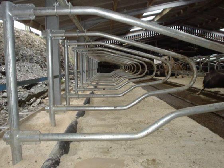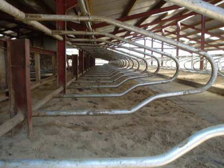Notice how open the fronts of the stalls are. This is giving your cows as much freedom as possible while still maintaining good lying positions.